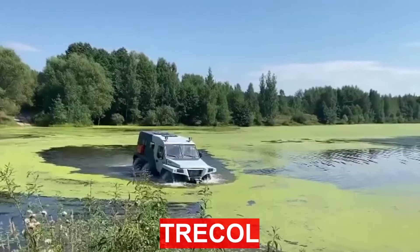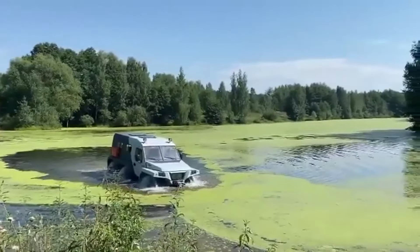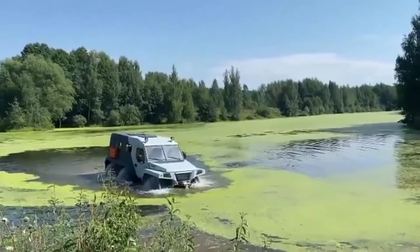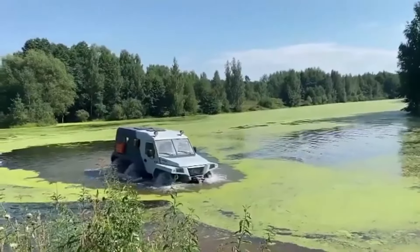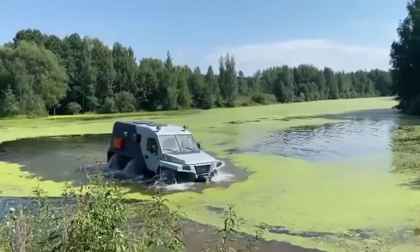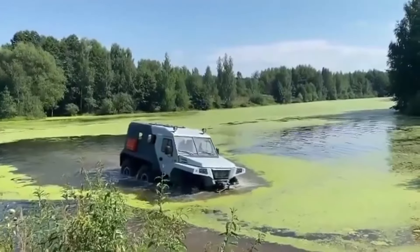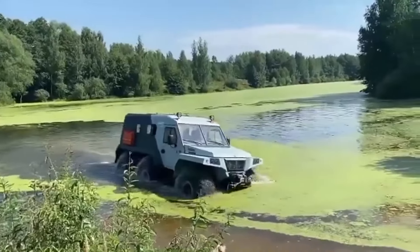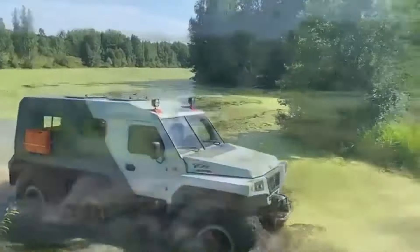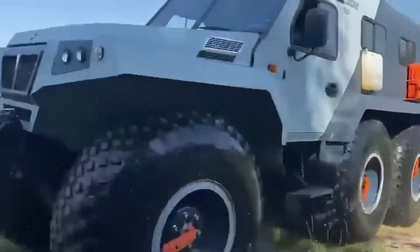The all-terrain vehicle is a floating all-terrain vehicle with a 6x6 wheel arrangement on ultra-low pressure tires. The body is made of fiberglass, which gives it very low thermal conductivity and the ability to operate at temperatures from minus 60 to plus 60 degrees Celsius. It is equipped with a gasoline engine with a capacity of 130 hp, and the maximum speed is 70 km per hour.